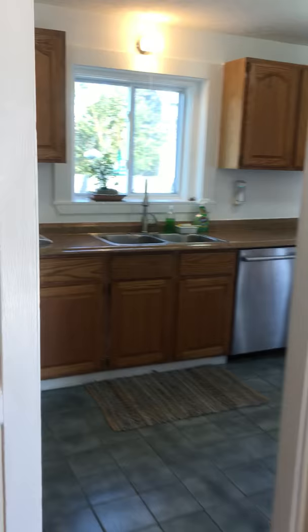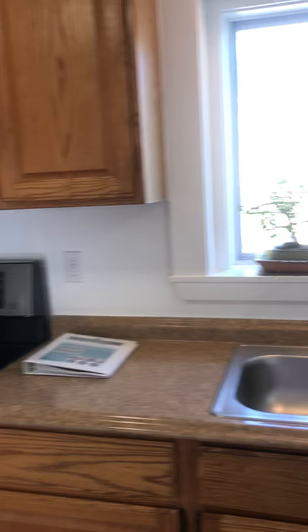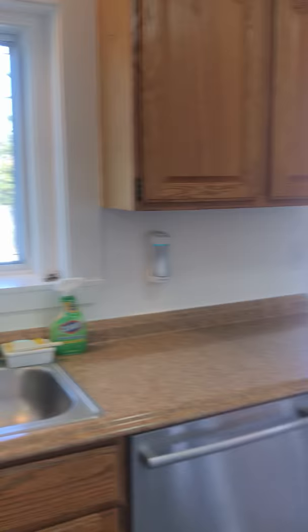Walking into the kitchen area, you can see the seller has done all new appliances — a nice electric range, a dishwasher, and a stainless steel fridge. We also have the washer and dryer on the other end of the kitchen, so you don't have to go down to the basement to do your laundry.